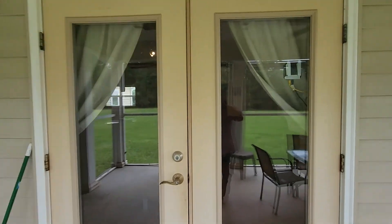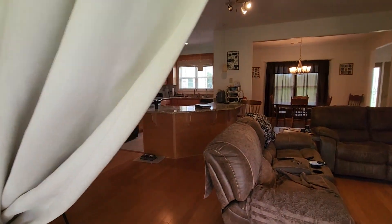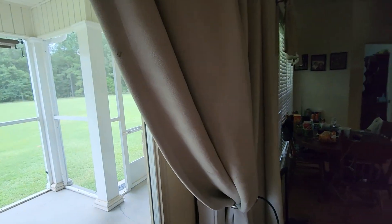Thank you for letting me do this for you. I hope this maybe helps you make a decision, and if not this house, I'm happy to help you with another. This is Mike with REMAX Traditions. Thanks.